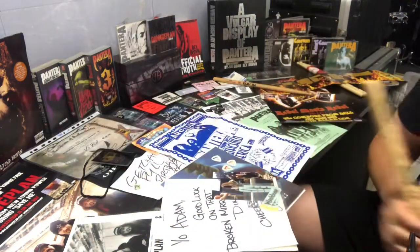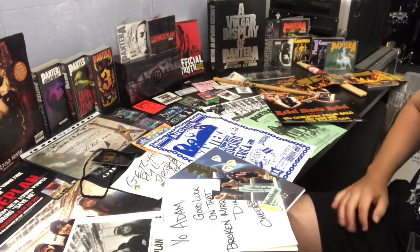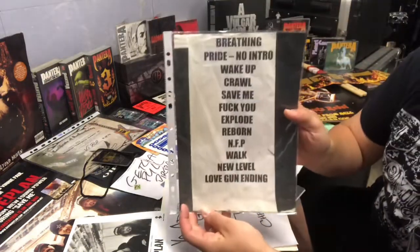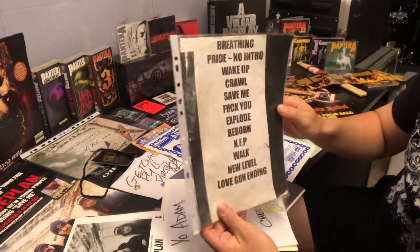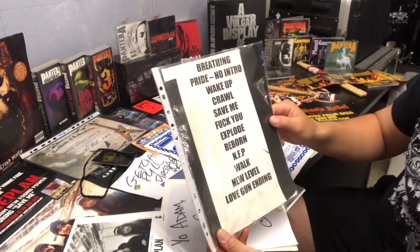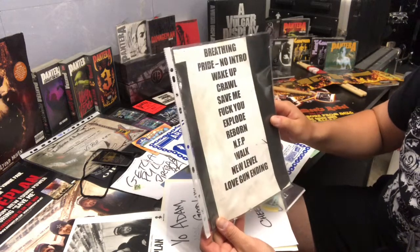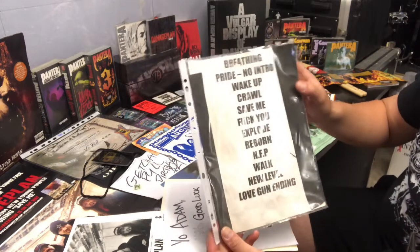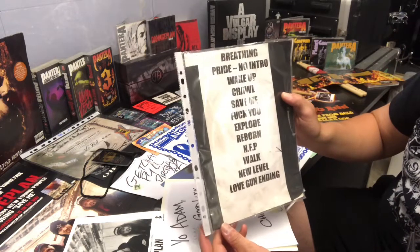Printed up 'Damage Plan' on them — being a drummer I absolutely love those sticks. Next up I've got an original set list from the London 2004 show. My friend Alid sent me this — he's an avid pick collector, he bought a Bobzilla bass pick and got this with it. Here we can see the setlist: Breathing New Life, Pride, No Intro, Wake Up, Crawl, Save Me, Fuck You, Explode, Reborn, New Found Power, Walk, New Level, and Love Gun at the end.